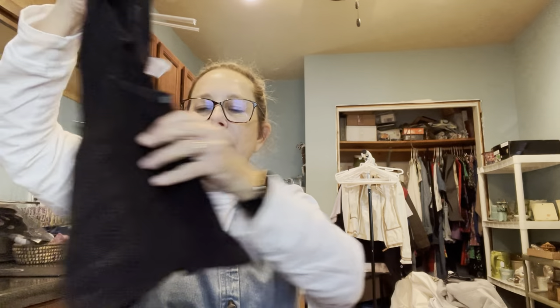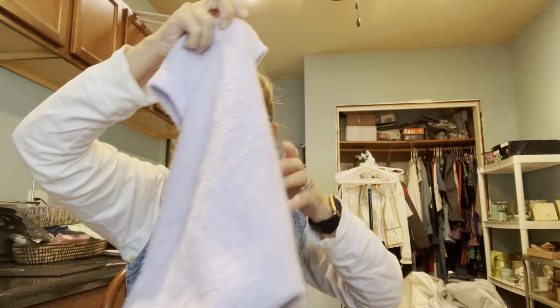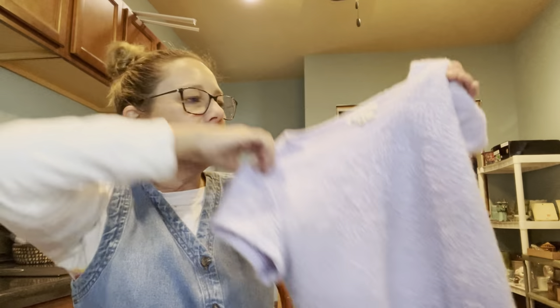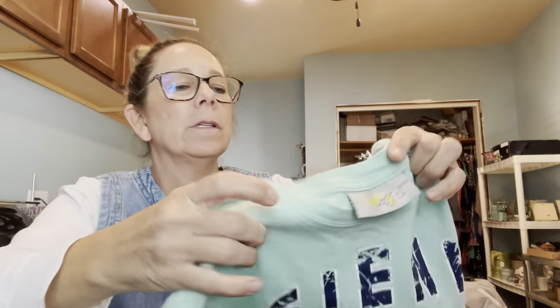Here's another little cropped gal — would be really cute with a cute bralette underneath. And here's another little furry fleecy thing — it's a size large, like a lilac purple. So cute! Here's one more little crop — this is like an Italy shirt, made in Italy. Here's the tag.